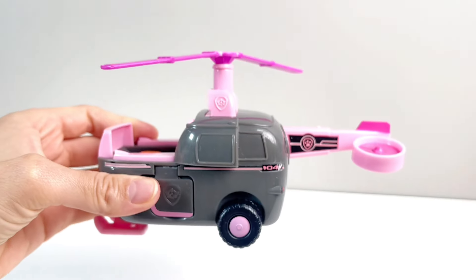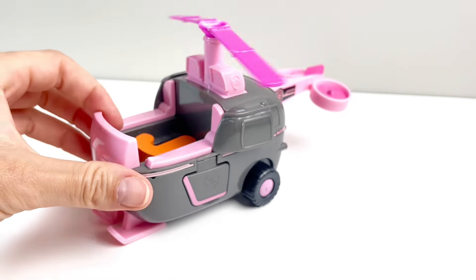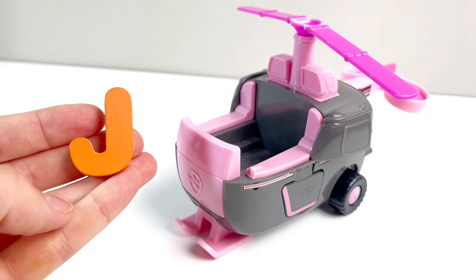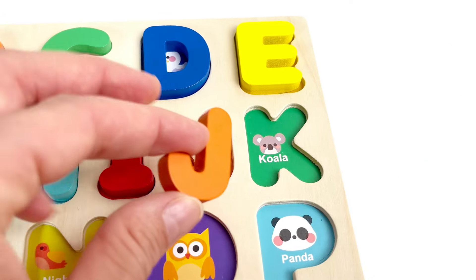Wow, a helicopter. Looks like Skye's helicopter from Paw Patrol. And look, it's brought us our next letter. It's the letter J. J is for Jellyfish. Well done.